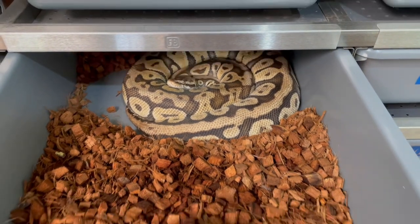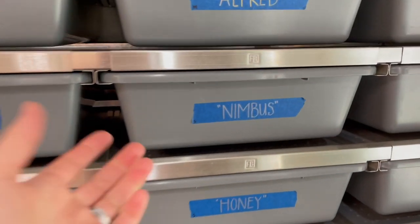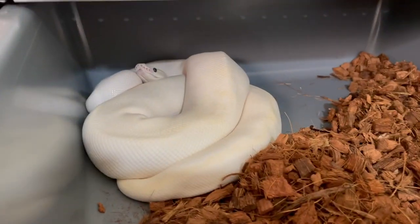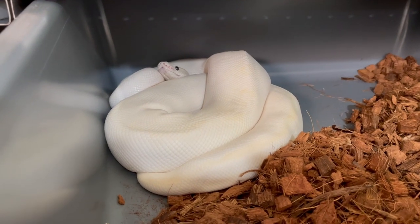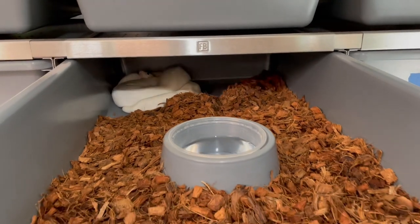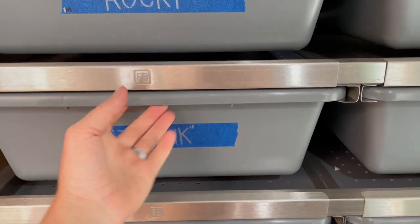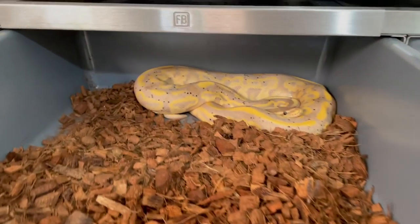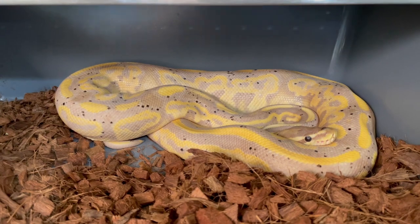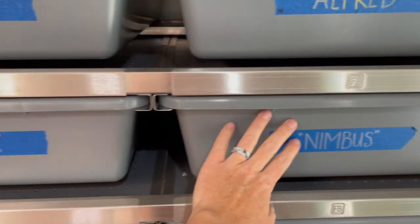We're super excited because we don't really know who the daddy is — it's kind of a 'who's your daddy' clutch. Nimbus is our super pastel leopard ivory, possible black pastel. I thought I saw a possible lock but they were kind of hiding it, so we weren't sure. We ended up putting our stud Thunk in with her and we did see visual locks between him and her. We're excited because whoever the daddy is, both males have really good genetics.